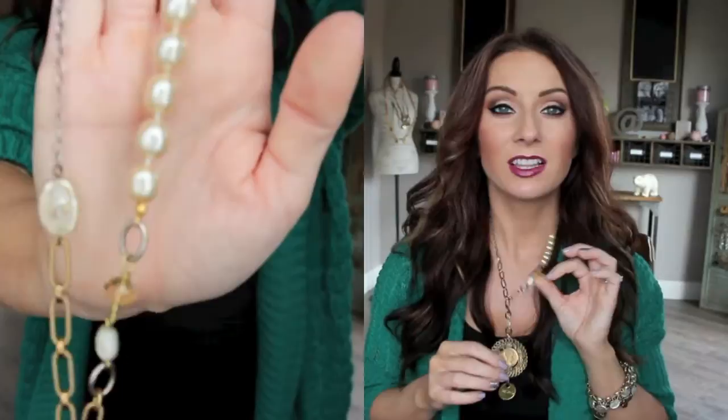Hi everyone! I'm Cassie, your Twisted Silver stylist, and I'm here to show you one of my favorite pieces from the Twisted Silver line. This is the Emperor necklace. This necklace features 1950s glass pearls, a beautiful variety of different color and shape chains, and this really cool Emperor Napoleon coin right here in the middle. It's absolutely stunning.